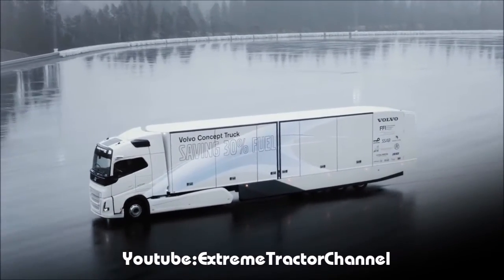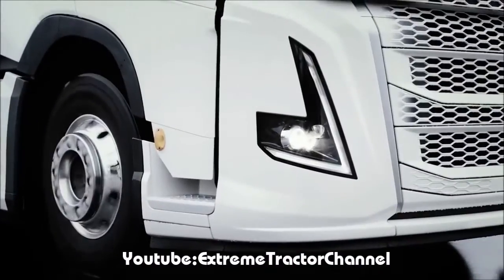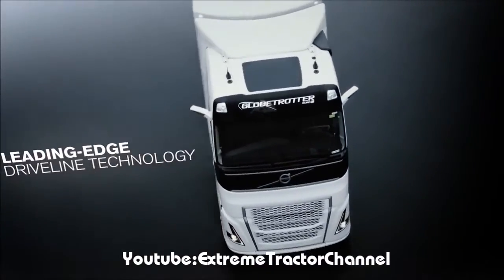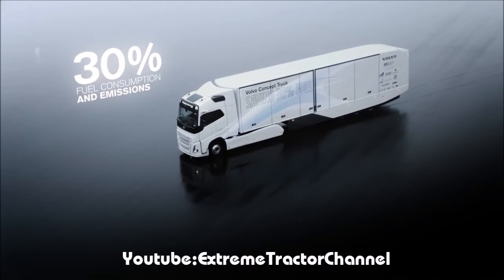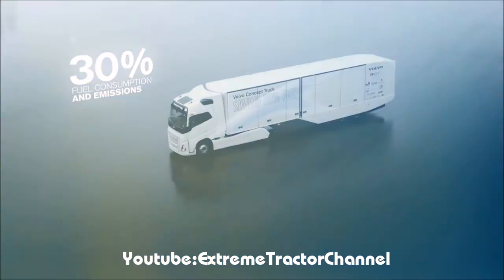This is the Volvo concept truck. Thanks to leading-edge driveline technology and improved aerodynamics, this hybrid vehicle can save up to 30% in fuel consumption and emissions, including CO2.